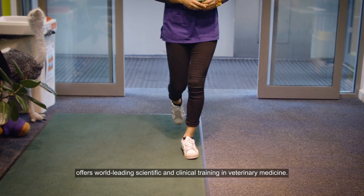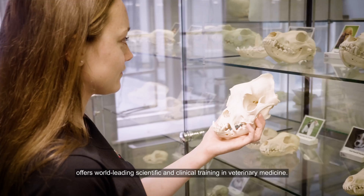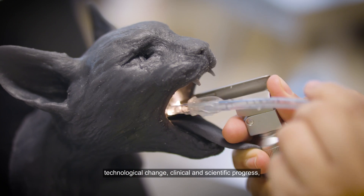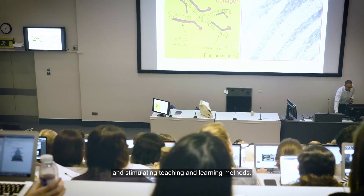The Bachelor of Veterinary Medicine programme offers world-leading scientific and clinical training in veterinary medicine. This exciting course builds on our extensive veterinary history and takes a fresh approach in bringing together technological change, clinical and scientific progress and stimulated teaching and learning methods.